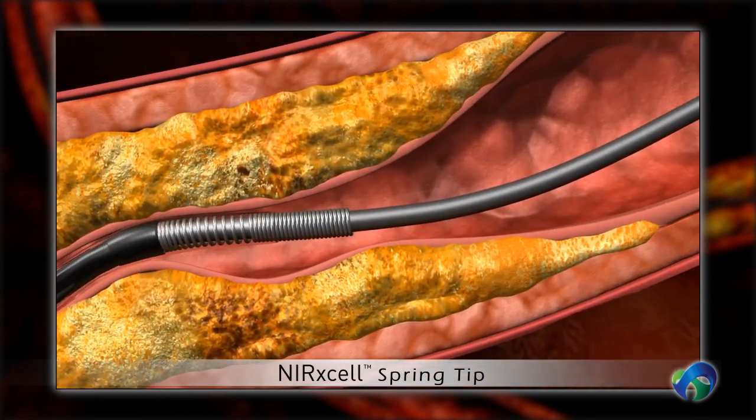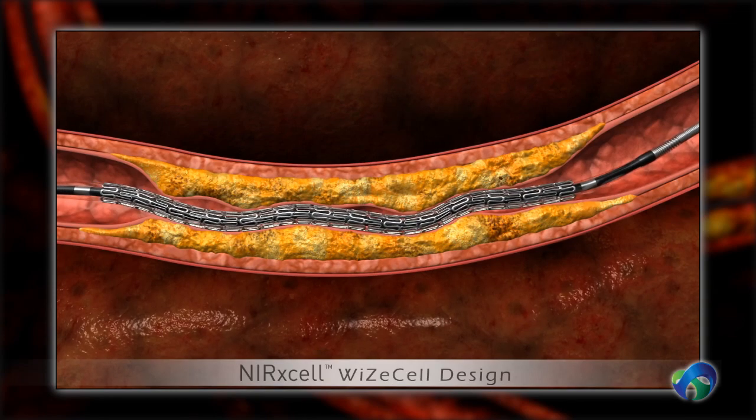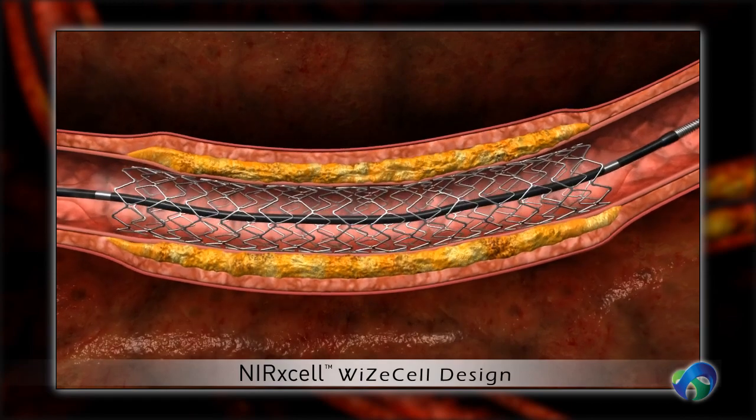In addition to the advanced delivery system, Metanol's patented Y-Cell stent design puts an end to compromises between vessel conformability and scaffolding uniformity.